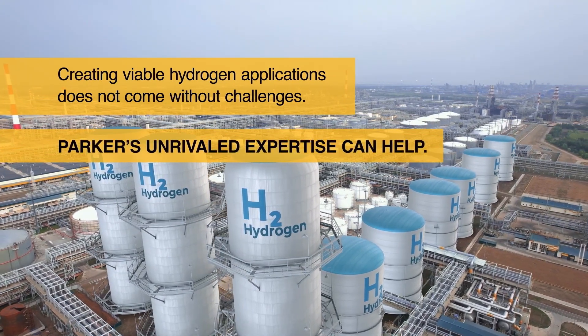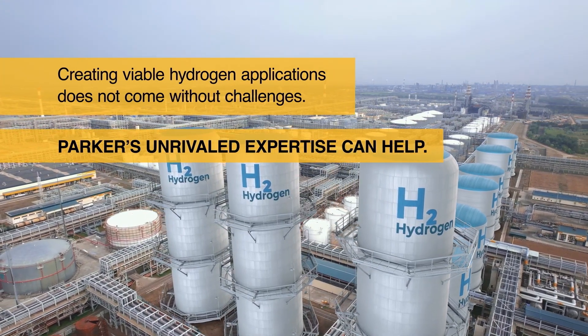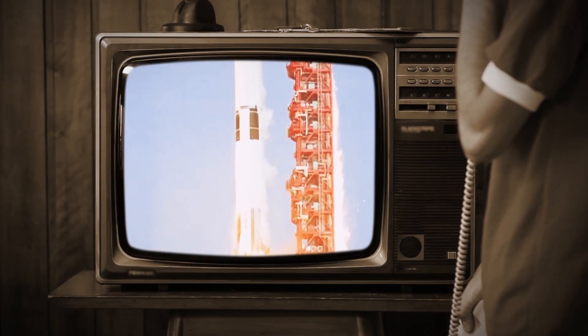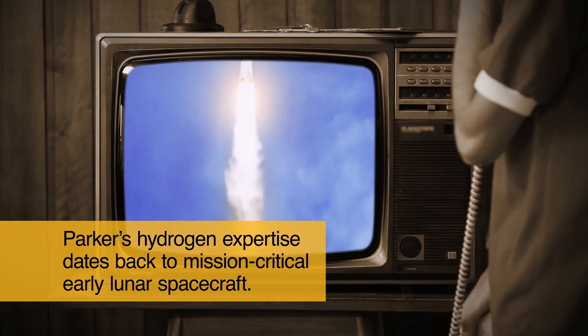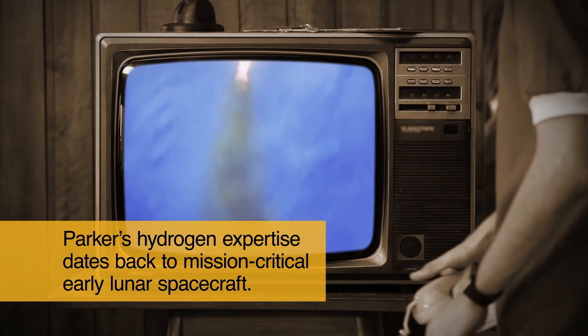This is where Parker's unrivaled expertise in motion and control technologies and hydrogen-ready systems and components can help. Our involvement with hydrogen-dependent projects goes back decades, starting with engineering contributions to NASA's historic 1969 Apollo 11 space mission, in which Parker supported the spacecraft's onboard fuel cell systems.